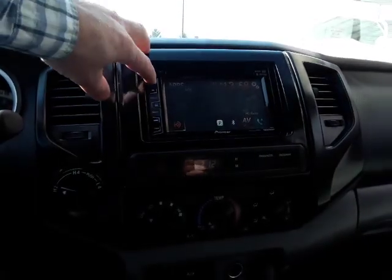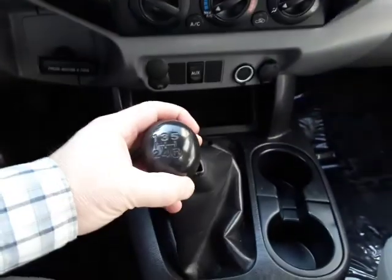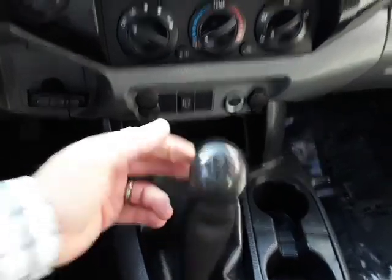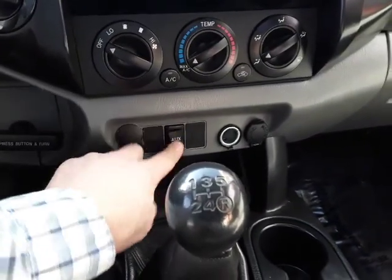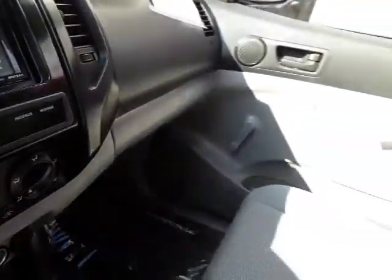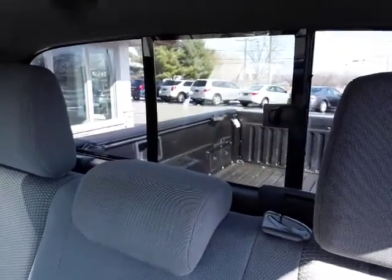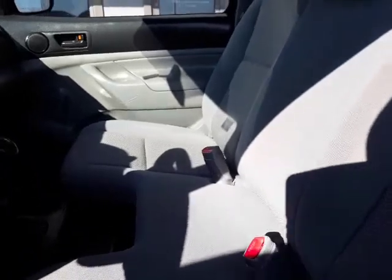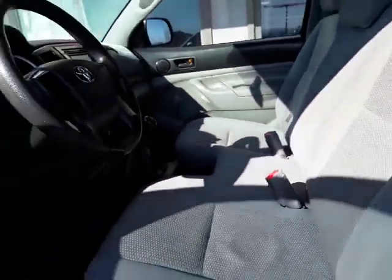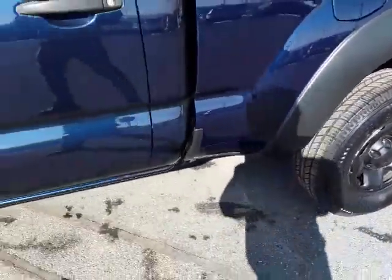It does have AM/FM/CD. It does have Bluetooth. There's our five-speed right there. There's an auxiliary port and the owner's manual.